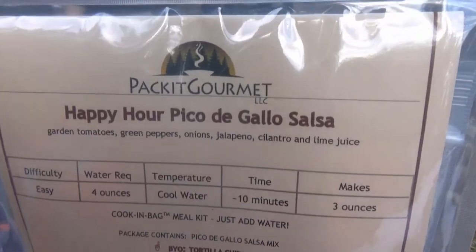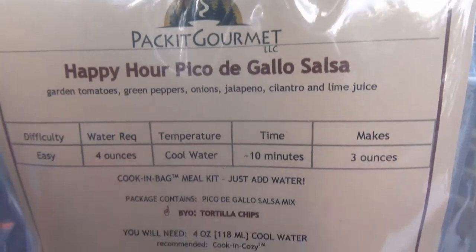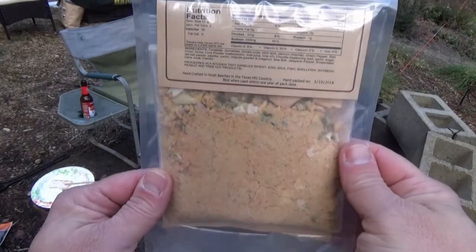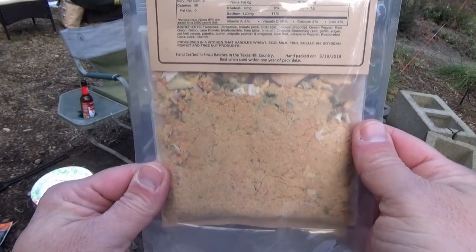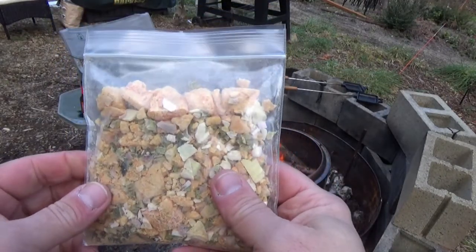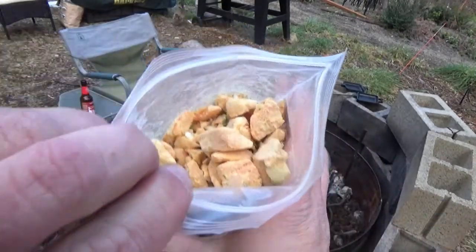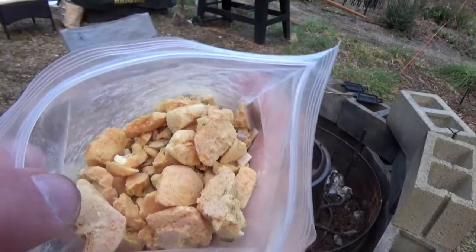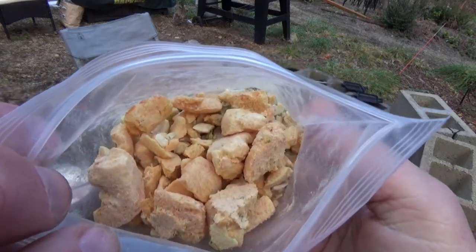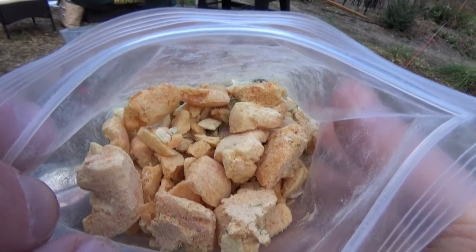The something is gonna be the Happy Hour Pico de Gallo Salsa from Paco Gourmet. I've had this for about a year, so it's really time to make this thing — you basically just add four ounces of water to the contents and then dip and eat. Here's a better look at the contents of the package — looks like basically a bunch of seasonings. It actually kind of smells like salsa, but with a very light flavor of salsa. Wonder if that's gonna turn red when I add water.